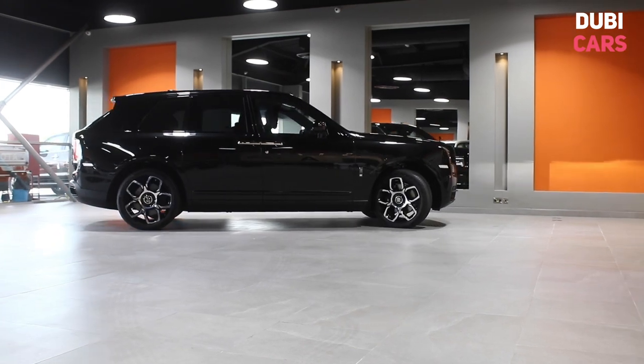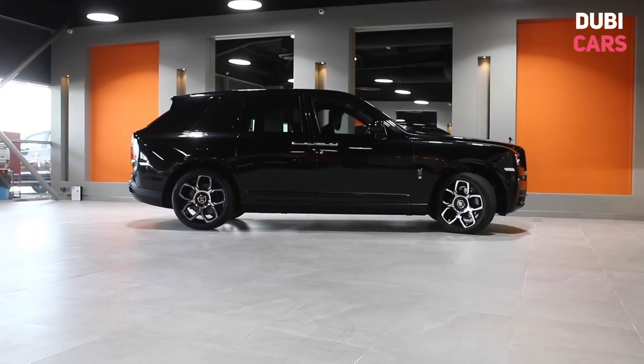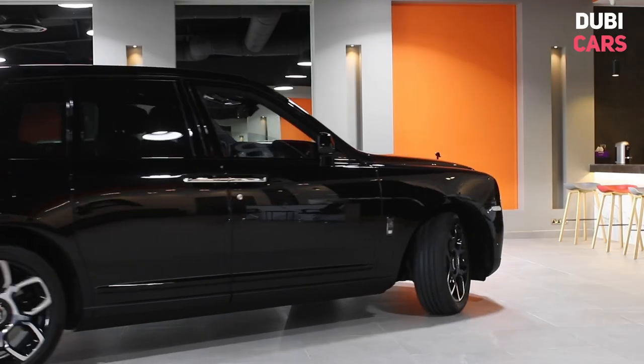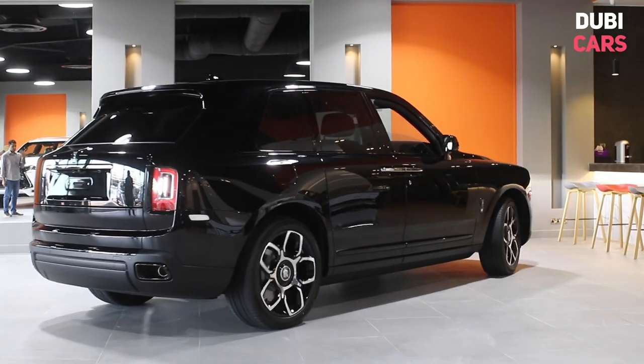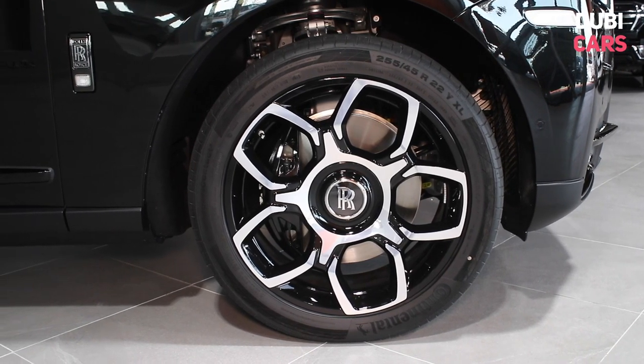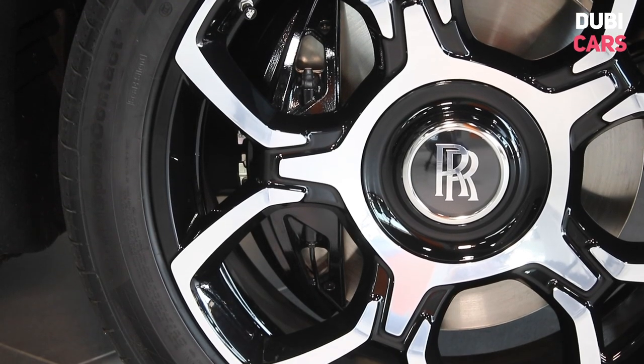Sporting a beautiful black paint job, the Cullinan is an SUV like no other. With a bold and imposing front grille, muscular curves, and suicide rear doors, very little compares. Fixed at each corner are bespoke 22-inch wheels with black centre locking caps, which stay upright when the vehicle is in motion.